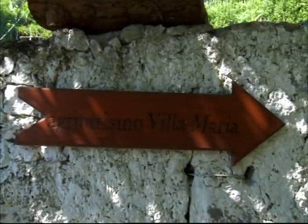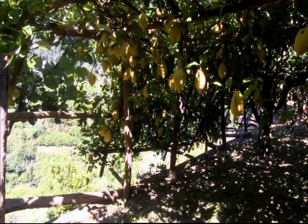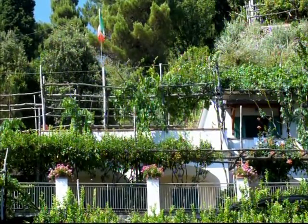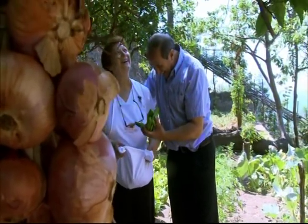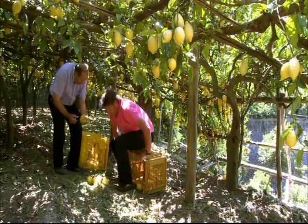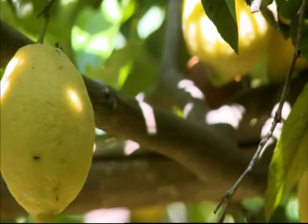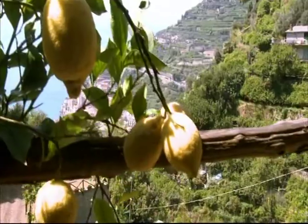Amalfi lemons are iconic to this area. They date back to Roman times and today they're still farmed in the traditional way, with every single one picked by hand. Here at the Villa Maria farmhouse they have their own lemon groves. Vincenzo Ruocco's family have farmed here for generations and along with his wife Maria they now also run a guest house and restaurant. Maria does all the cooking while Vincenzo looks after the lemons, which are harvested from February to October. The lemons here are known for their intense flavour and juiciness, which I'm looking forward to putting to the test with my first dish.